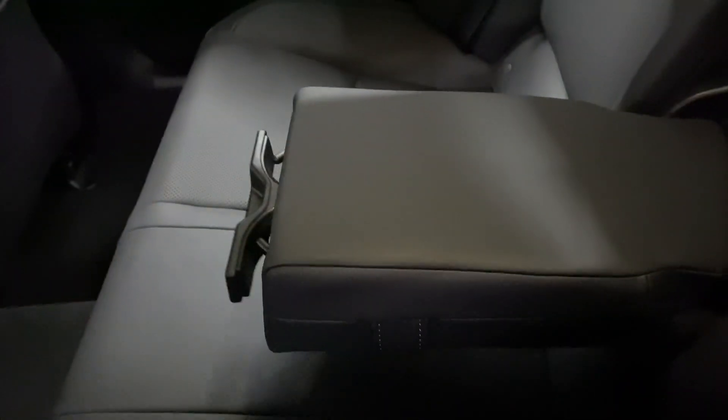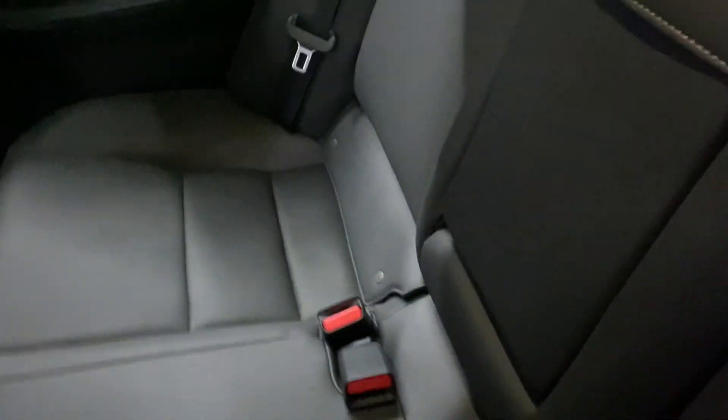Heading into the rear seats, you have your cupholders and armrests in the middle, as well as latches above the seat to release them.